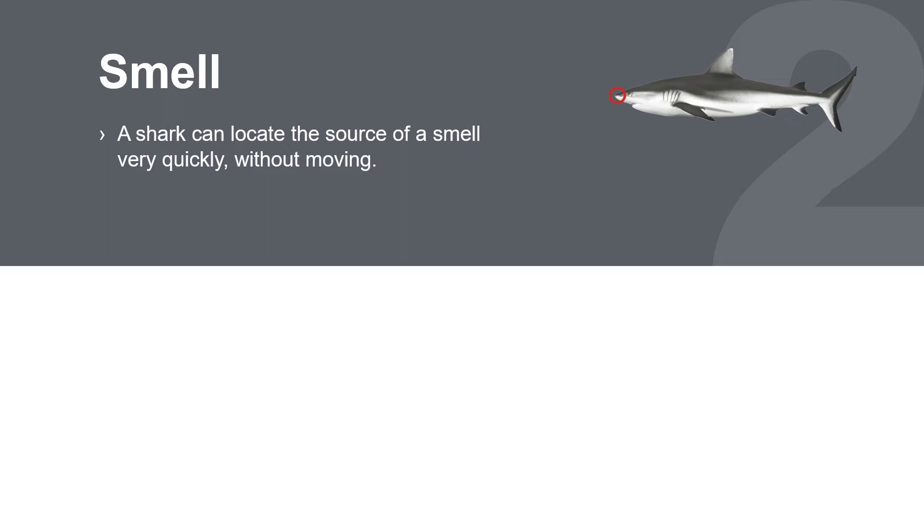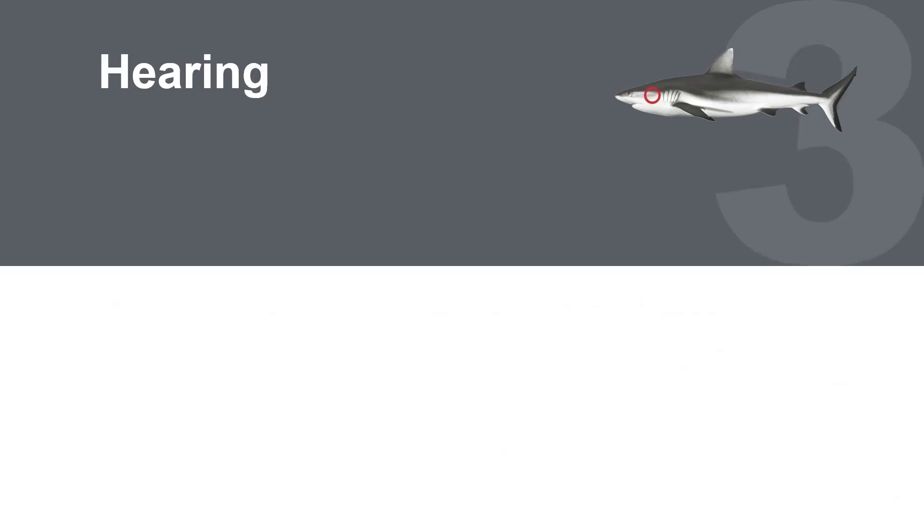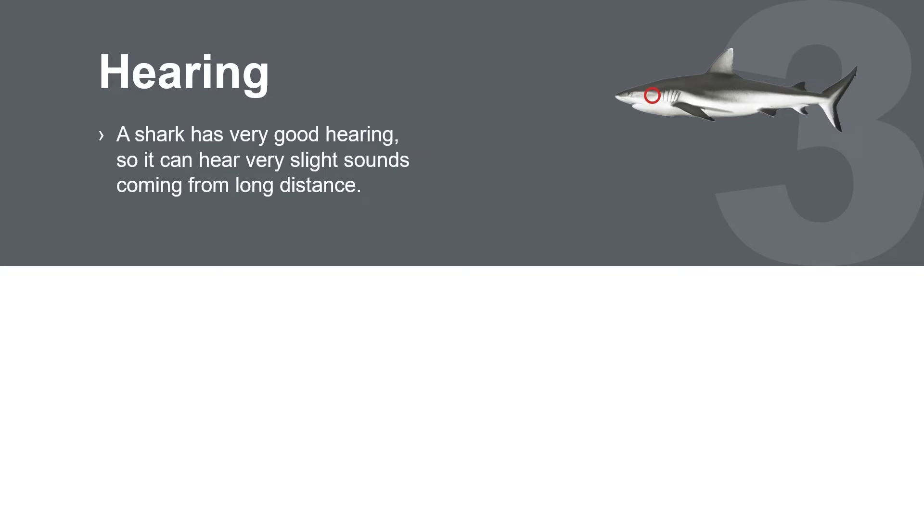Smell. The shark has a very keen sense of smell, enabling it to quickly determine the direction of origin. With its automatic direction finding antenna, the Signal Shark locates the direction of a transmitter faster than a heartbeat.